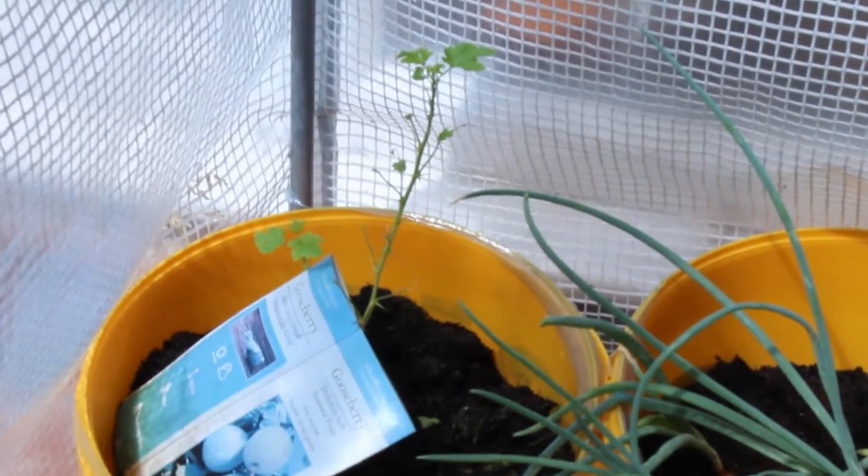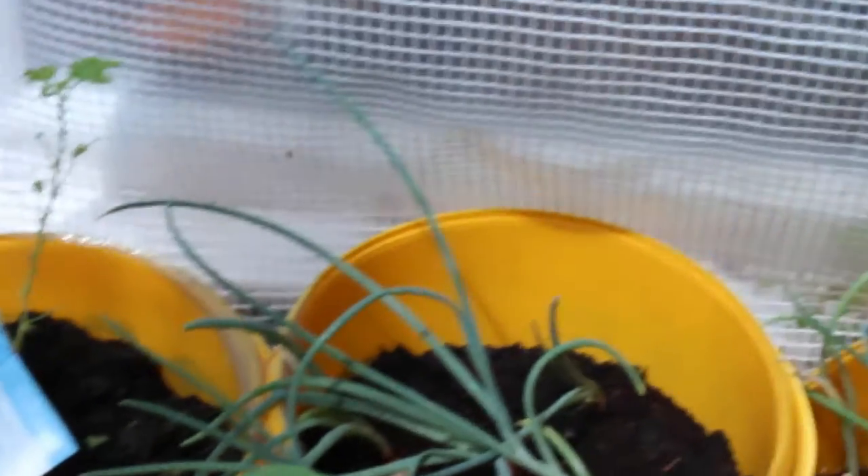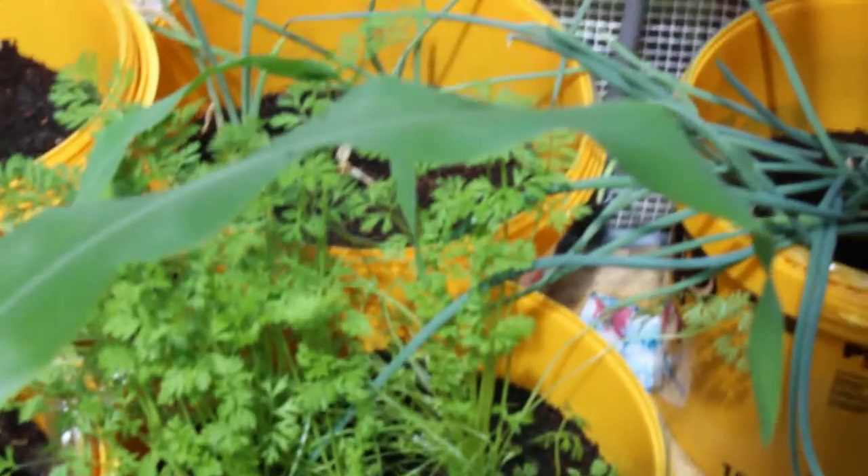Starting from the back, the gooseberry got attacked by slugs, so it's having to regrow a lot of foliage — that's slowed up its progress somewhat. The onions are doing okay, although I'm not seeing a great deal of sprouting. The carrots have gone nuts and they've been replanted into a much larger planter.